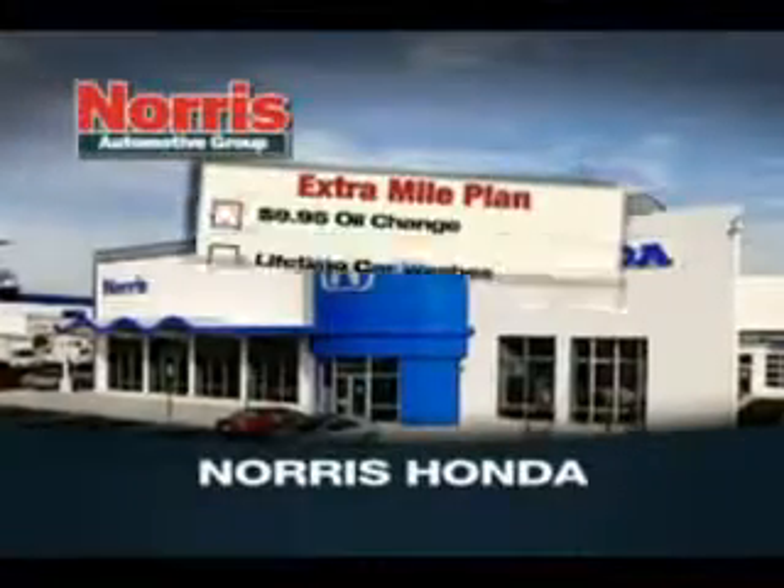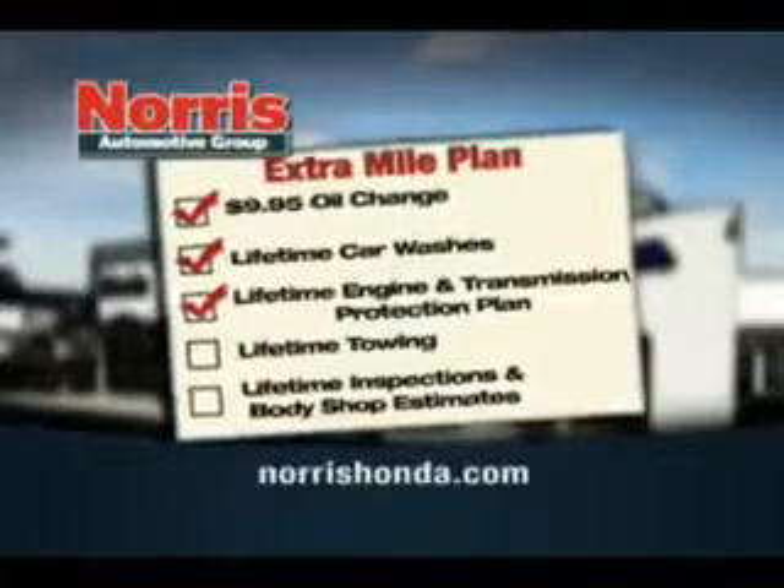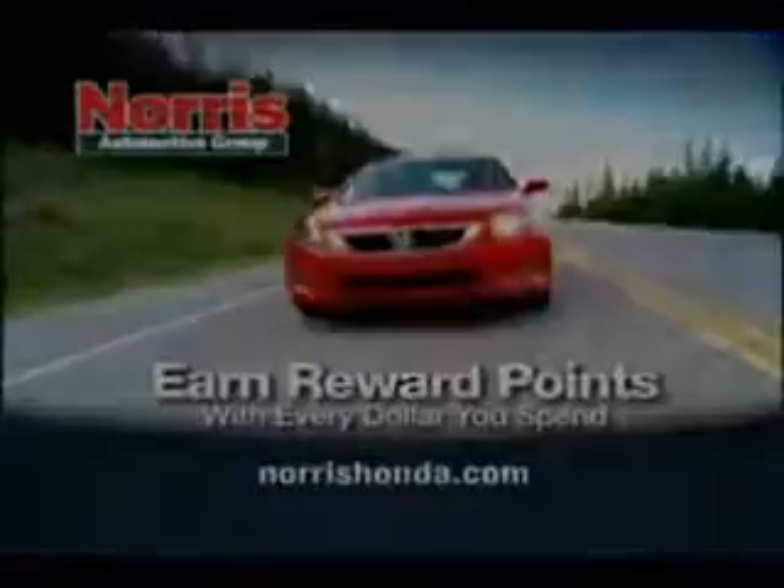Come into Norris Honda today and find out how you can get $995 oil changes, lifetime car washes, lifetime engine and transmission protection, and more. Plus you can earn reward points with every dollar you spend.